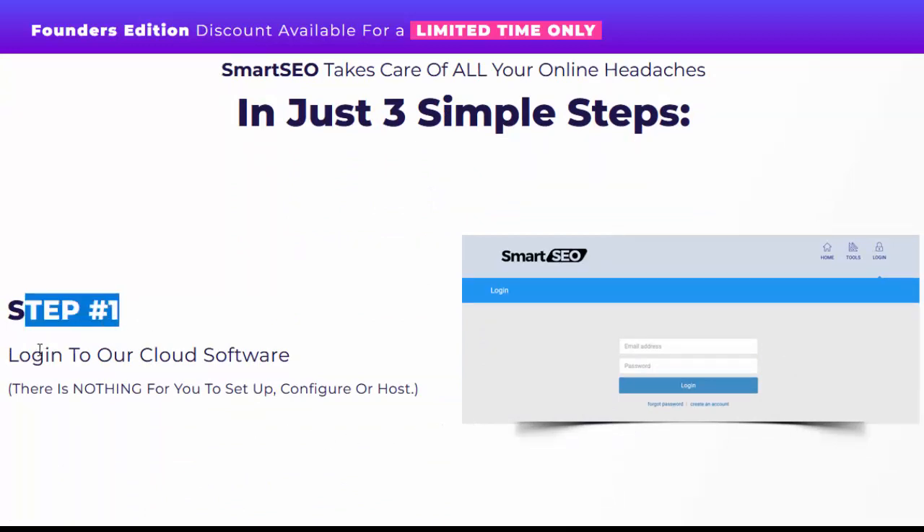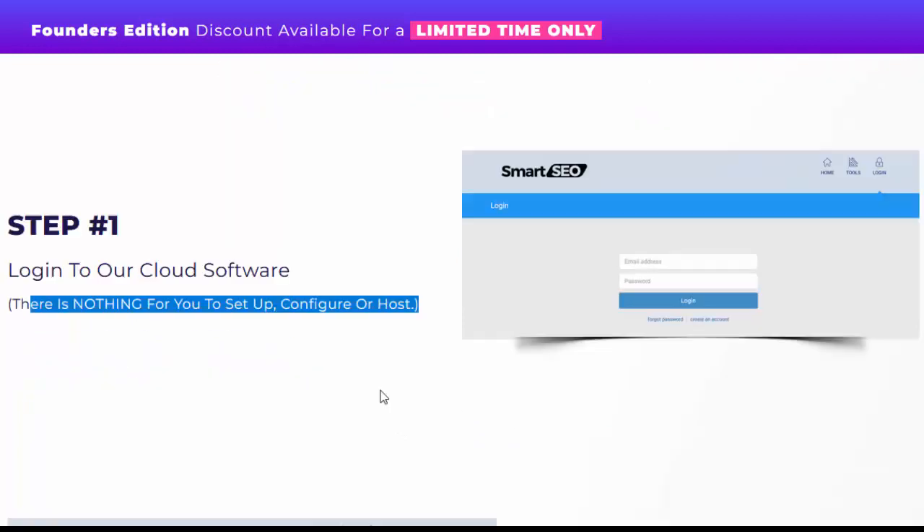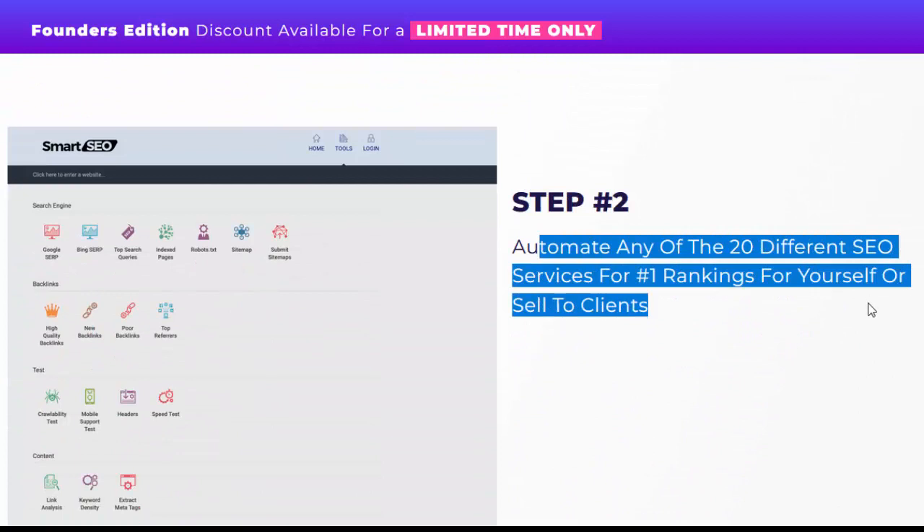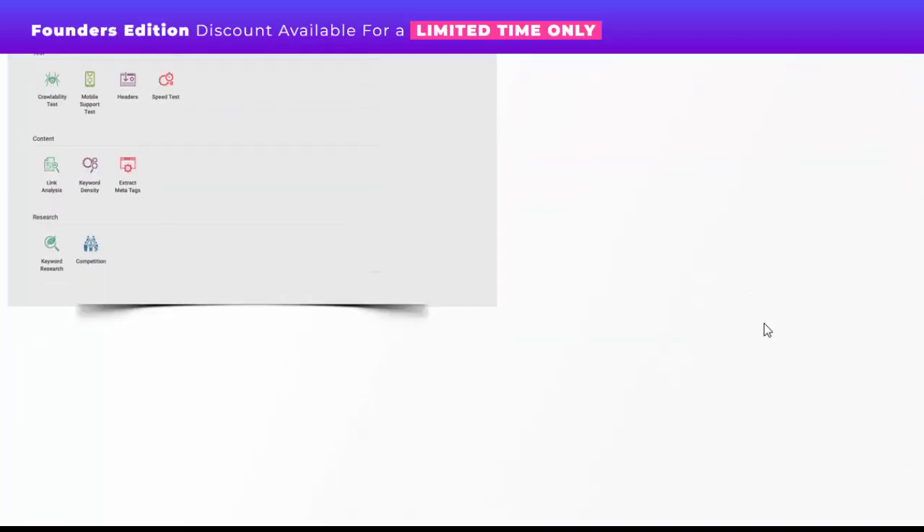Step number one: log in to our cloud software. There is nothing for you to set up, configure or host. Step number two: automate any of the 20 different SEO services for number one rankings for yourself or sell to clients.